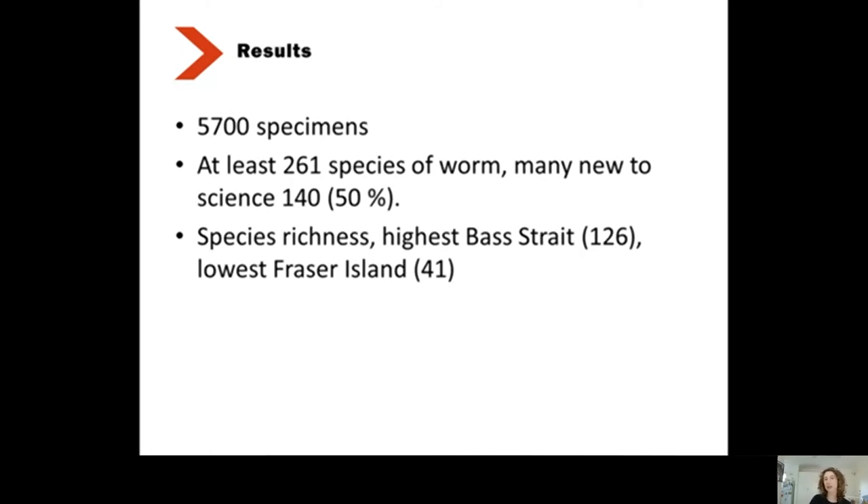In total at the moment we have around 5,700 specimens. At my last count we have 261 species of worm, and around 50 of these are new to science. Generally we've been finding quite high species richness in the Bass Strait near Tasmania, and lower richness off Fraser Island.